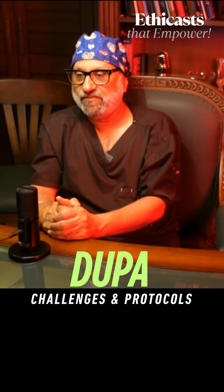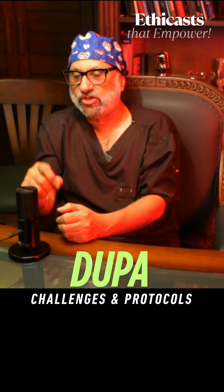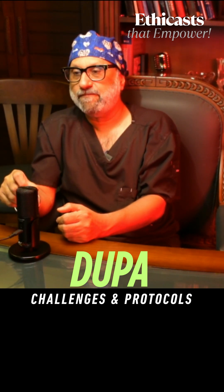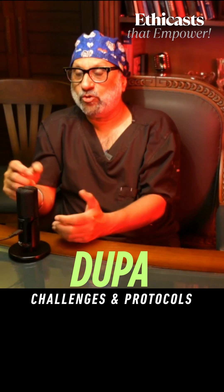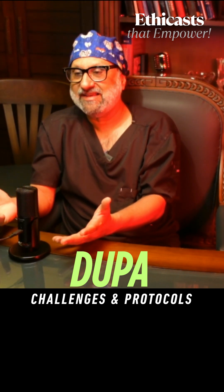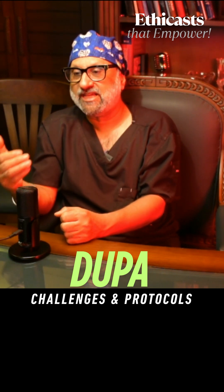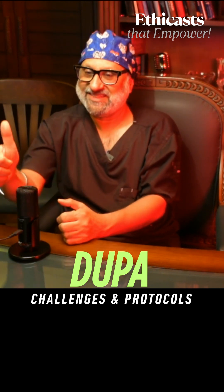That is the end of the talk. If you have any questions or doubts, please put them in the comments once this video is uploaded on YouTube. For those who haven't subscribed, please subscribe to the channel — your engagement keeps the channel and the commitment going. Have a nice day and may God bless you.